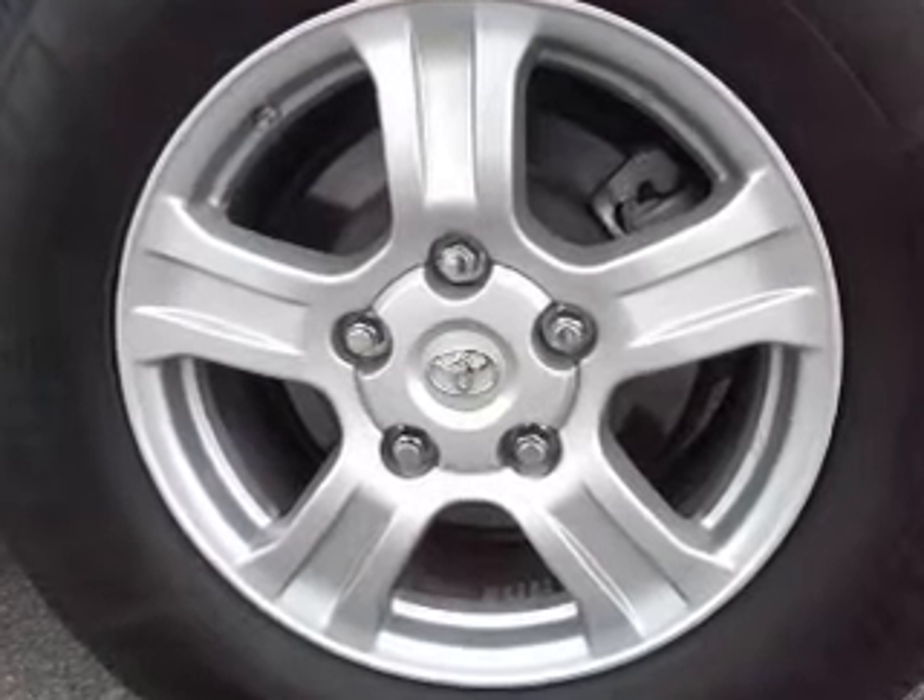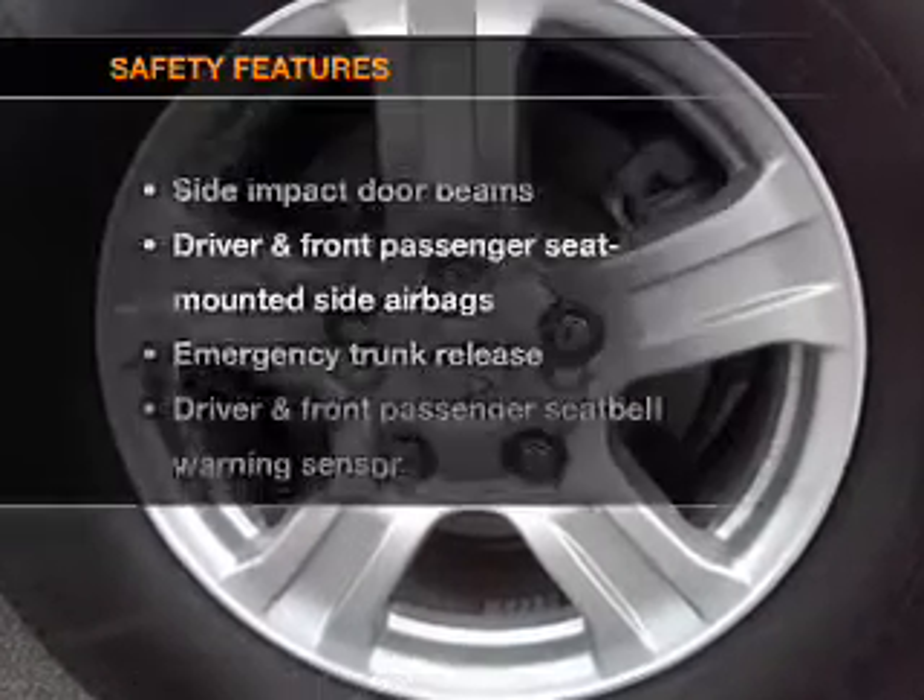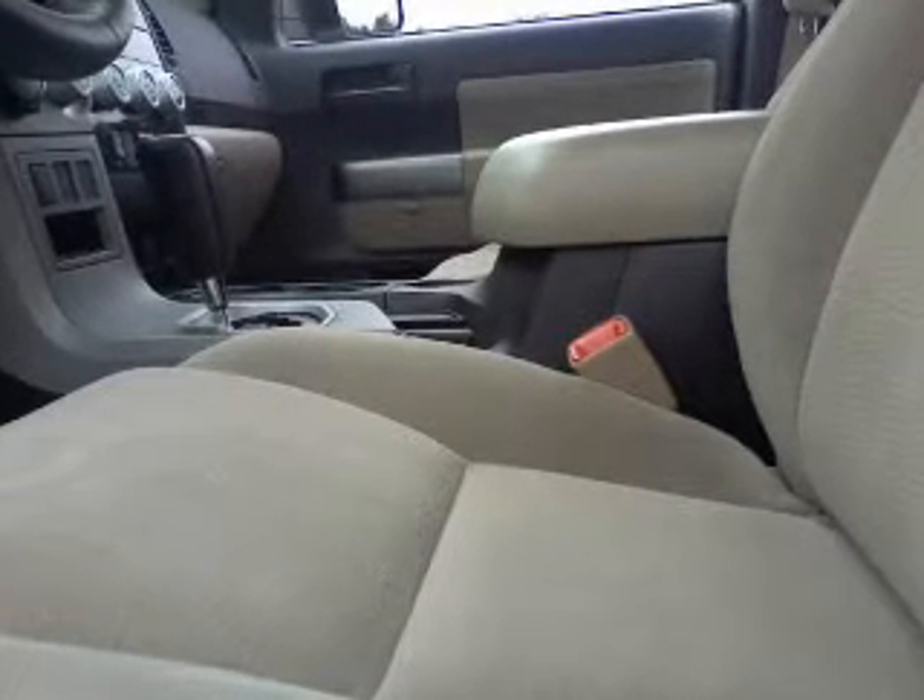Keyless entry. Bluetooth wireless. An alarm system. And for your peace of mind, the following safety equipment is included: side airbag. Call today to schedule a test drive.